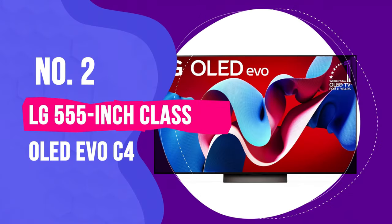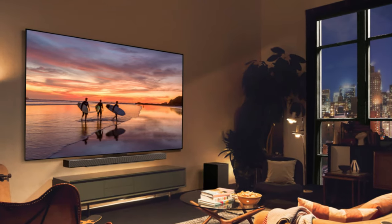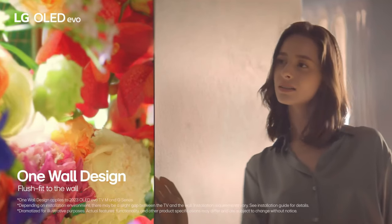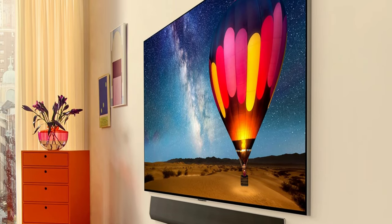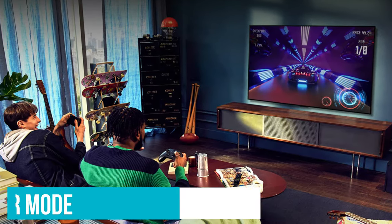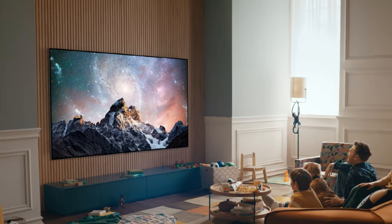Number 2: LG 55-inch Class OLED EVO C4. One of the latest arrivals in television technology is the LG OLED EVO C4 Smart TV. Available in sizes ranging from 42 inches up to a substantial 83 inches, the new LG C4 series serves as LG's flagship OLED model. These cutting-edge TVs boast over 8 million self-lit pixels, delivering vibrant, accurate colors with 100% color volume and fidelity. While not all content may be native 4K resolution, the TV's advanced AI upscaling technology optimizes image quality in real-time, almost reaching 4K standards.